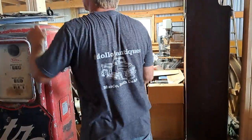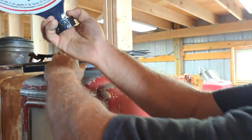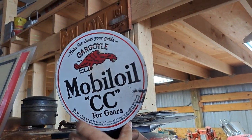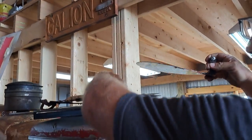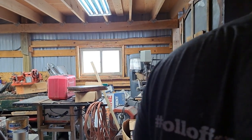We get all kinds of stuff — I collect everything. This is a little sign I picked up: Mobile Gargoyle, clamps on a lubster. License plates — we've got all kinds of stuff. This is kind of our workshop area in here.